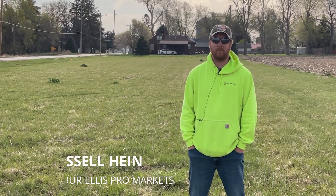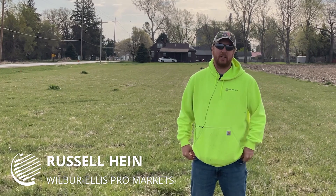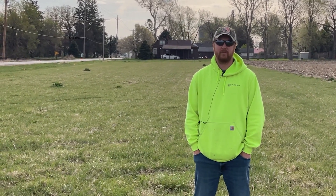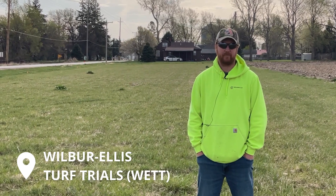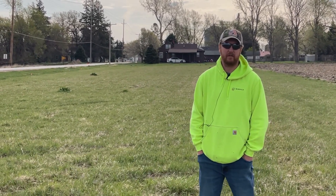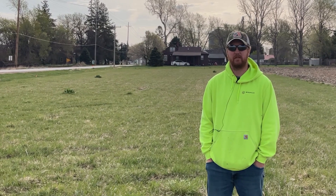Howdy folks, this is Russell Hugg with Wilbur-Ellis Plattsmouth, your local turf expert as we call it. We are standing on one of our four turf trials here across Cass County. The idea behind the turf trials this year — this is the first for Wilbur-Ellis Plattsmouth — is just to see our products versus the competition that are on the market.